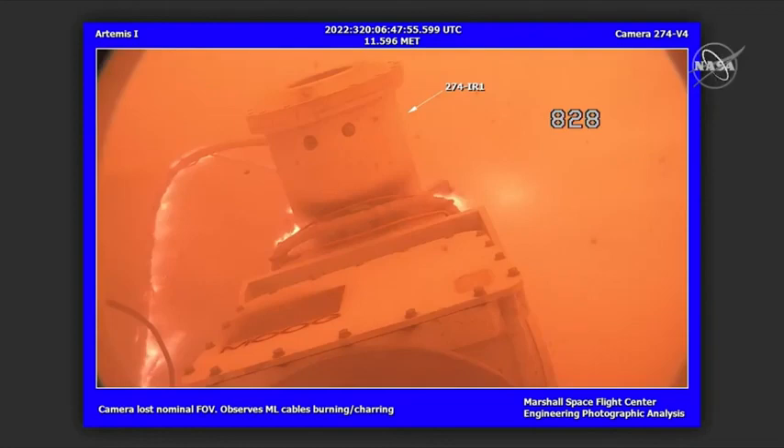In terms of flight items — you don't want to find flight items at the pad — we found two. The first was the booster throat plug material, which is purposefully expelled from the throat of each booster at liftoff when the boosters ignite. We did find that in the pad perimeter. We did need a little bit of time to map that out, but that is a very normal thing, finding the blue booster throat plug material.